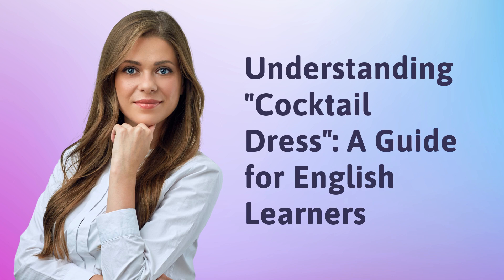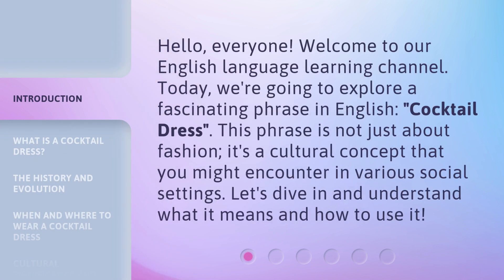Understanding Cocktail Dress: a Guide for English Learners. Hello everyone, welcome to our English Language Learning Channel. Today, we're going to explore a fascinating phrase in English: Cocktail Dress. This phrase is not just about fashion — it's a cultural concept that you might encounter in various social settings. Let's dive in and understand what it means and how to use it.